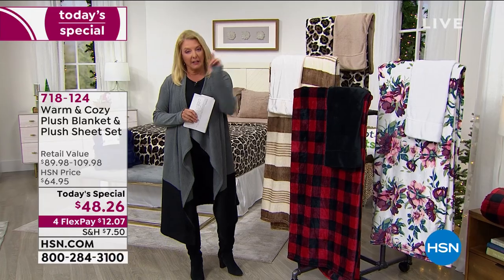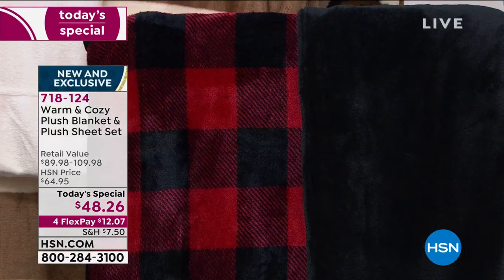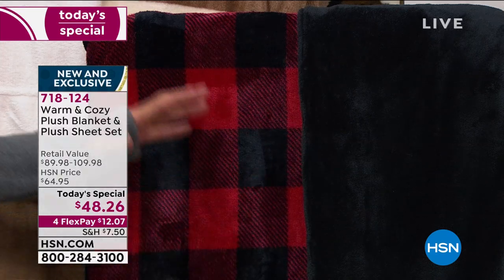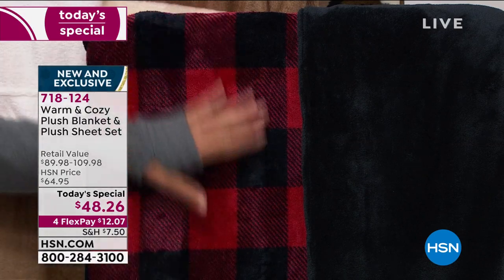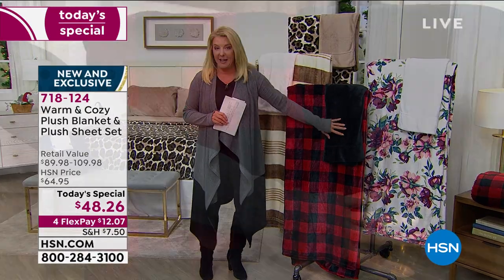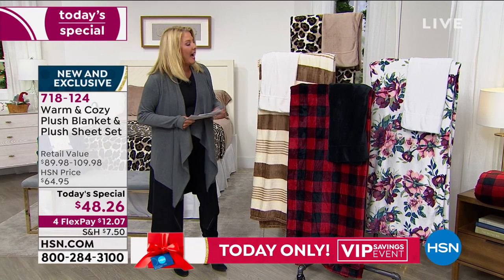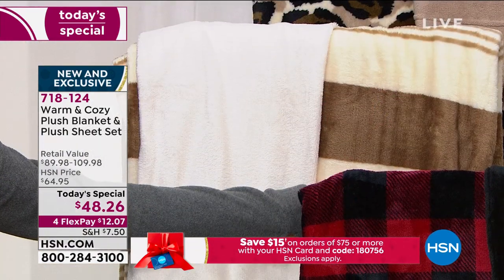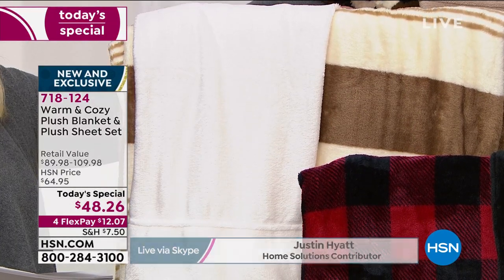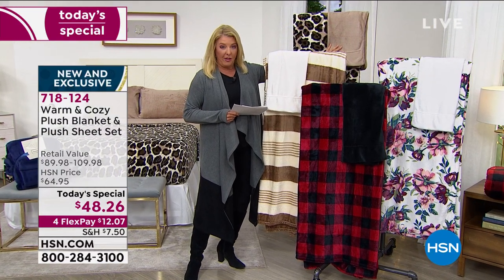If you want the red buffalo check, a little heads up - I don't care what form we do this in, angel wraps, throws, blankets, whatever it is, this always sells the fastest. With the red check, you're going to get the black plush sheet set. Then we have the ivory stripe - how awesome is that - and you get the ivory sheet set. The leopard blanket comes with the taupe sheet set.